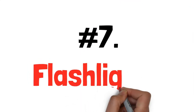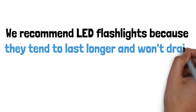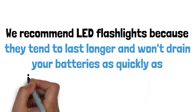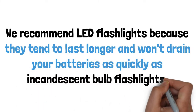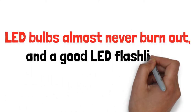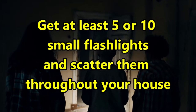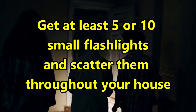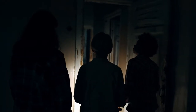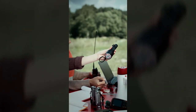Number 7: flashlights. We recommend LED flashlights because they tend to last longer and will not drain your batteries as quickly as incandescent bulb flashlights will. LED bulbs almost never burn out and a good LED flashlight could last decades. Get at least 5 or 10 small flashlights and scatter them throughout your house in different rooms, in your car, in your garage, your shed, and anywhere else that you might need light. This way you can grab one easily whenever you need it.